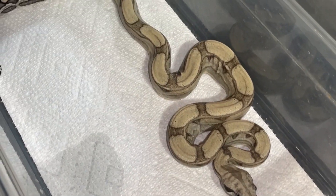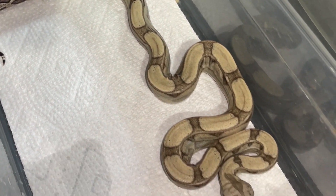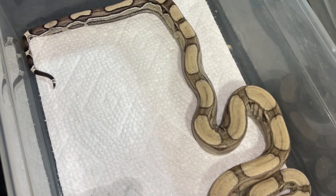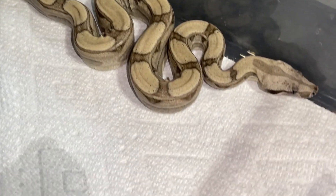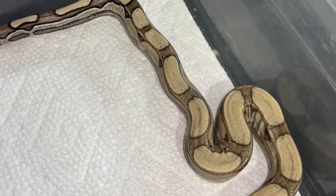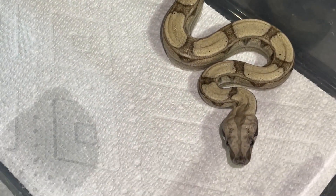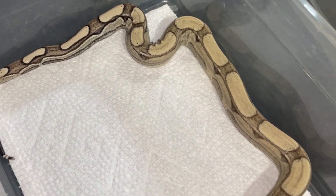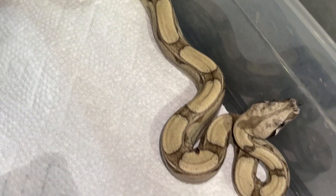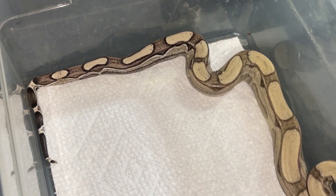This guy here is an Anery R.O.T. that is 100% het for call albino — the nicest one I've ever produced, probably one of the nicest ones I've ever seen. I thought he was ghost when he was first born, but the pattern is so clean and distinct. As soon as he came out of the goo, I knew he was going to be a holdback. This guy is beyond awesome. So many people have tried to buy him from me; I've considered it, but I only have a few of them. This guy's not going anywhere — love him. Once again, it's an Anery R.O.T., het for call albino.